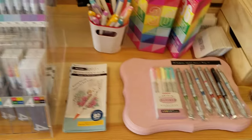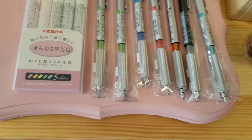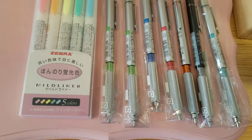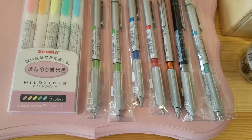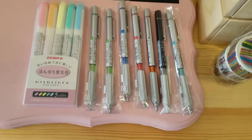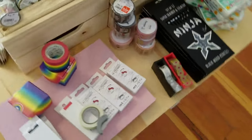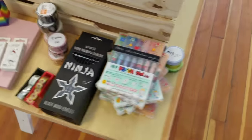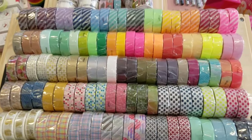Midori notebooks, brush pens — oh look, Mitsubishi Shift! That was the first video I did on Clutch Situation: a video about the Mitsubishi Shift, a pencil I reviewed in my living room on a TV tray. I've upgraded the setup quite a bit since then. All sorts of fun tapes and stickers too.